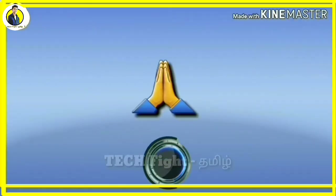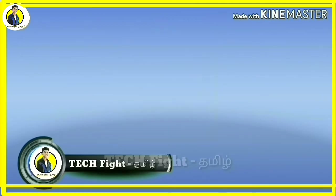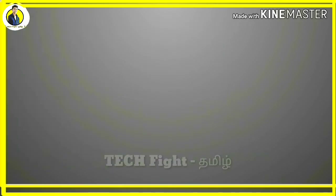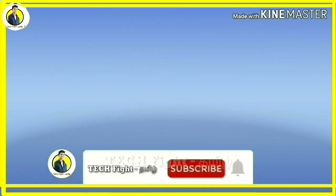This is Tech Fight, we are Tech Kumar. In our channel you can find Tech Videos, Electrical Series, Job Series, Online Series, and Gadget Reviews. If you missed it, please do subscribe.